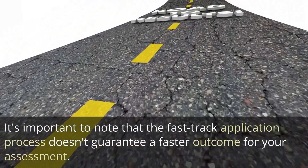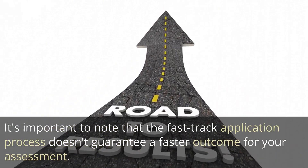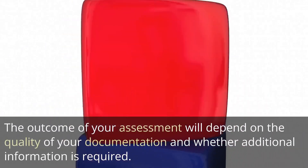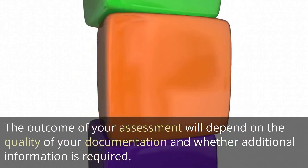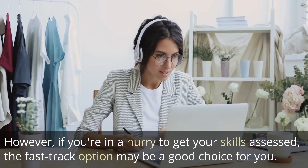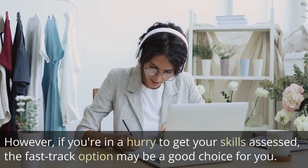It's important to note that the fast-track application process doesn't guarantee a faster outcome for your assessment. The outcome will depend on the quality of your documentation and whether additional information is required. However, if you're in a hurry to get your skills assessed, the fast-track option may be a good choice for you.